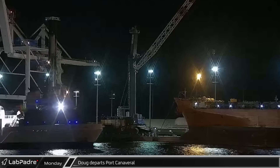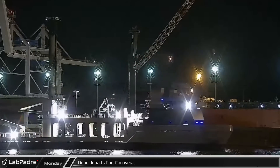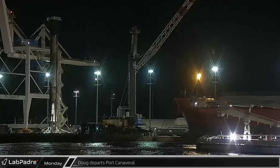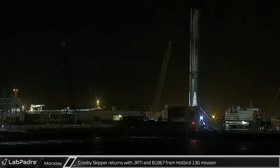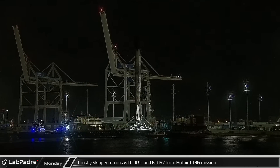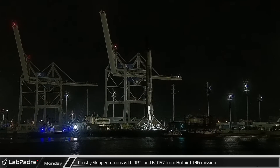A bit of shuffling took place with SpaceX's Port Canaveral fleet. After unloading its fairings, Doug departed for parts unknown. The Crosby Skipper returned to port with Just Read the Instructions and B-1067 from the Hotbird 13G mission soon after.